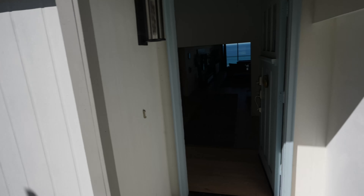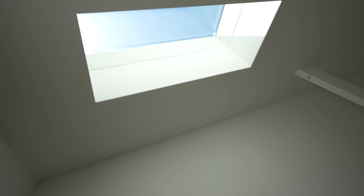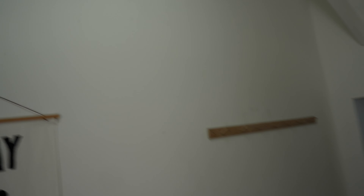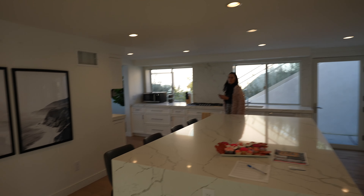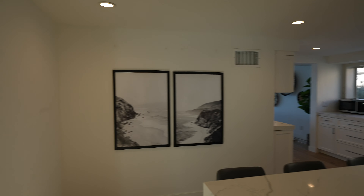That's the main road, so you do have a little bit of road noise, but when you come in and close the door it's completely quiet. You do have the windows and the light fixtures over here, and then we have an amazing entryway here too.